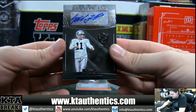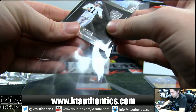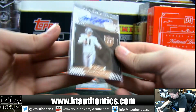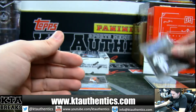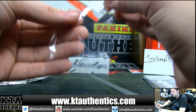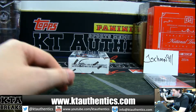And Sebastian Janikowski, Elusive Ink for the Raiders. Janikowski, not numbered. Elusive Ink, very nice. Janikowski. And we'll finish it off with Cody Core.